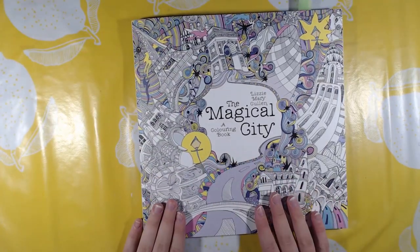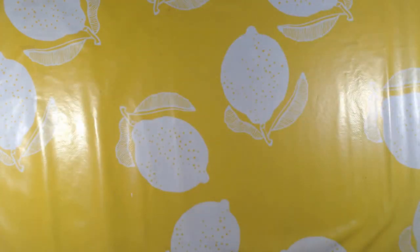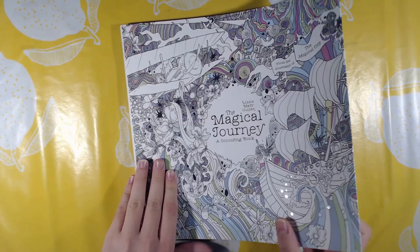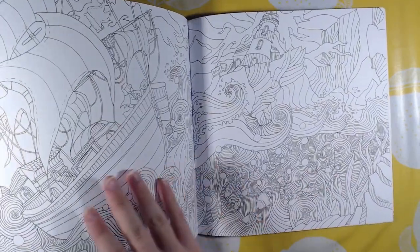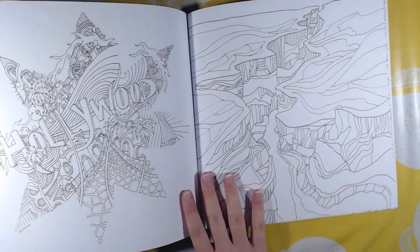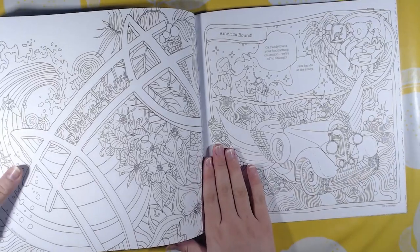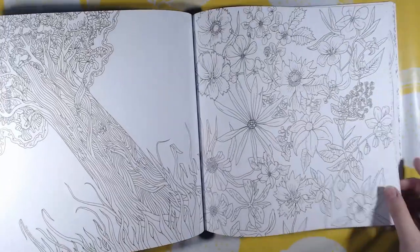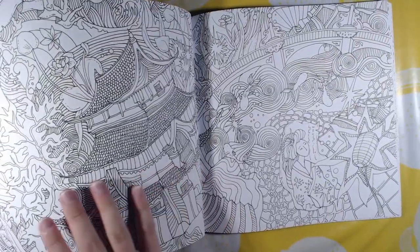That was The Magical City by Lizzie Mary Cullen. The next one is The Magical Journey — I have not colored in this one yet. It is the same style as The Magical City; it also has names on the places. There are some talking bubbles because it is telling a story about Lizzie traveling around the world.